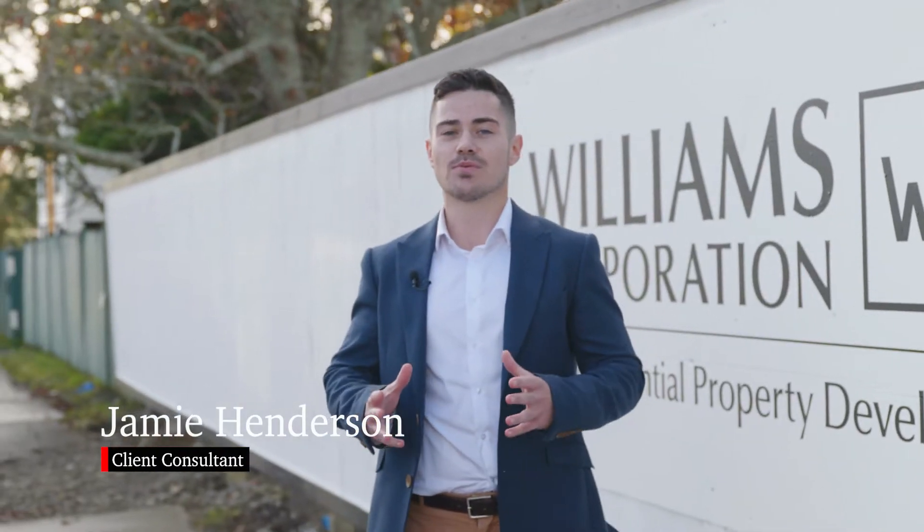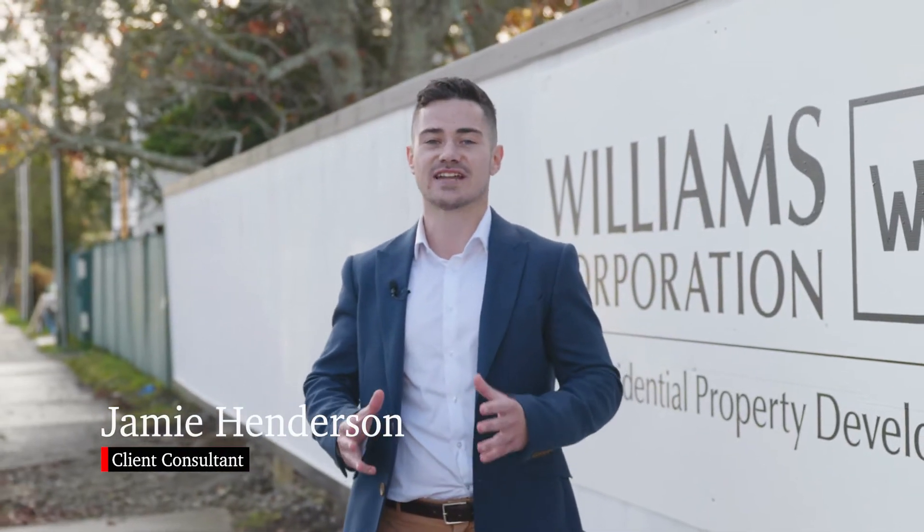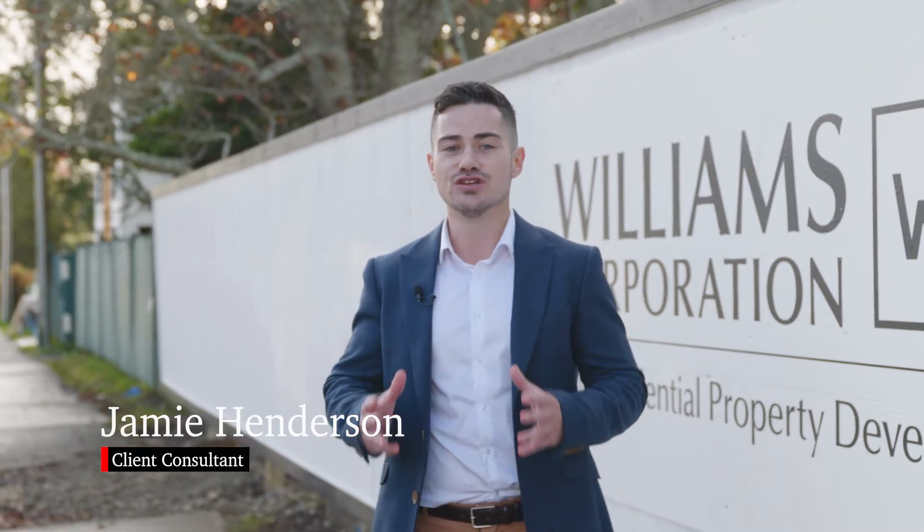Hey guys, I'm Jamie from Williams Corporation and today I'm down in Auckland's Te Atatu Peninsula to share with you our newest development, 87 Taikata Road.